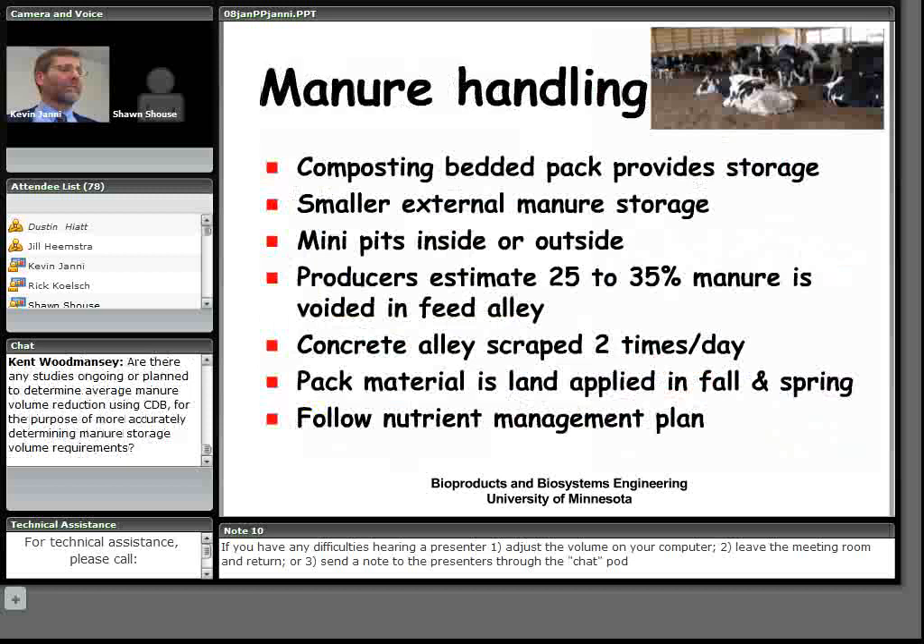Manure handling is important. The pack provides solid manure storage, so producers need solid handling equipment. A smaller external storage handles feed alley scrapings — some use mini pits inside, some outside, some use longer-term storage. Producers estimate 25 to 35 percent of manure is voided in the feed alley. The same time they stir the pack, they switch equipment on the skid steer and scrape the alley twice a day.